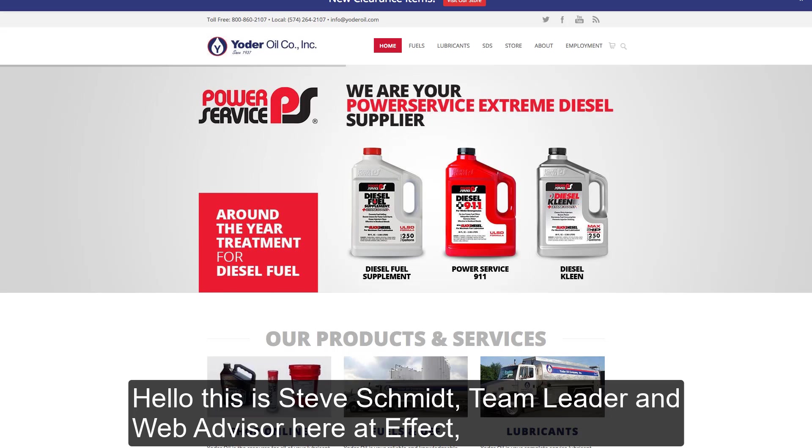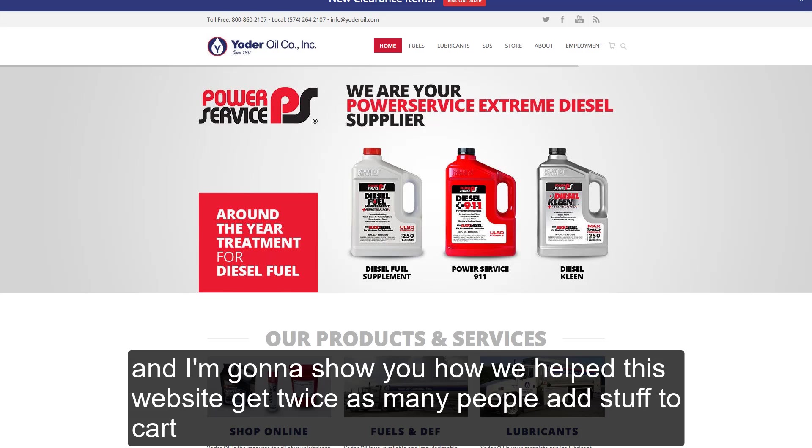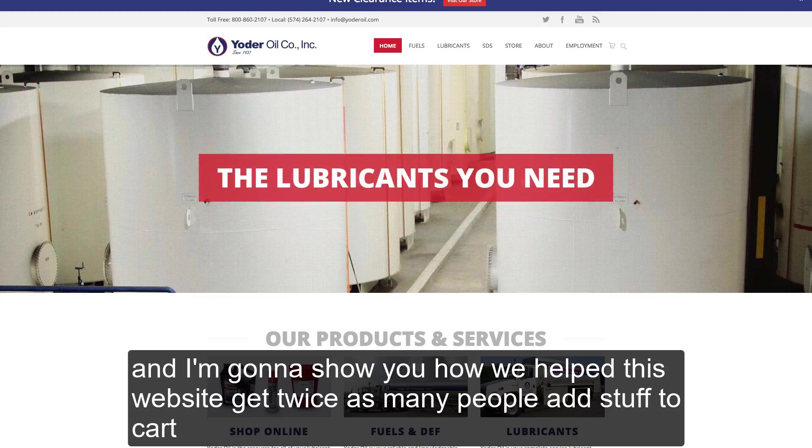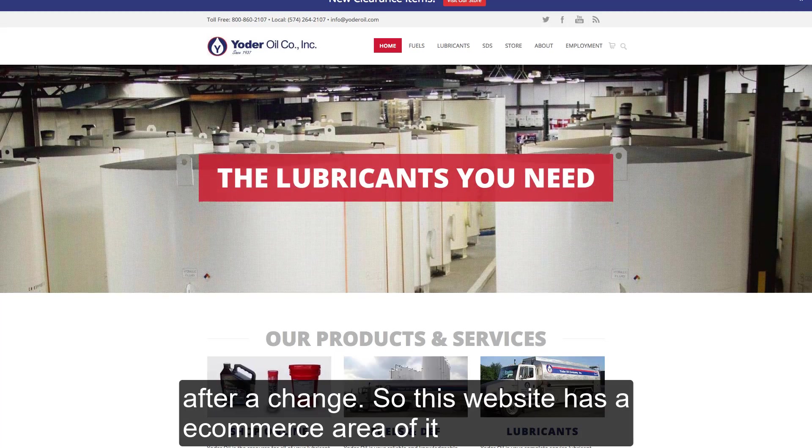Hello, this is Steve Schmidt, team leader and web advisor here at Effect. And I'm going to show you how we helped this website get twice as many people add stuff to cart after a change.